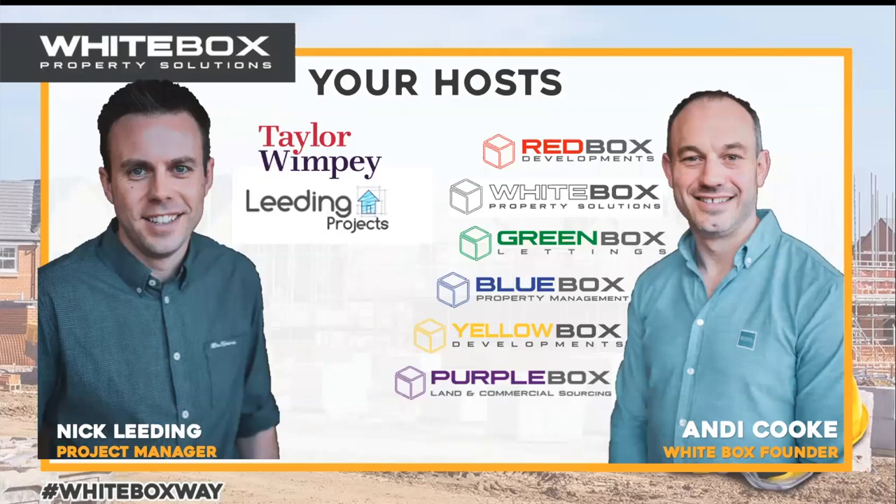As Whitebox, we train a lot of people in development. We've got the Property Developers Secrets Facebook group, which has about 16,500 people on it. If you're not a member, you should be — it's a really active and supportive group. We also run the Property Developers Secrets three-day property development training programme, and we train and support people through the whole development process.